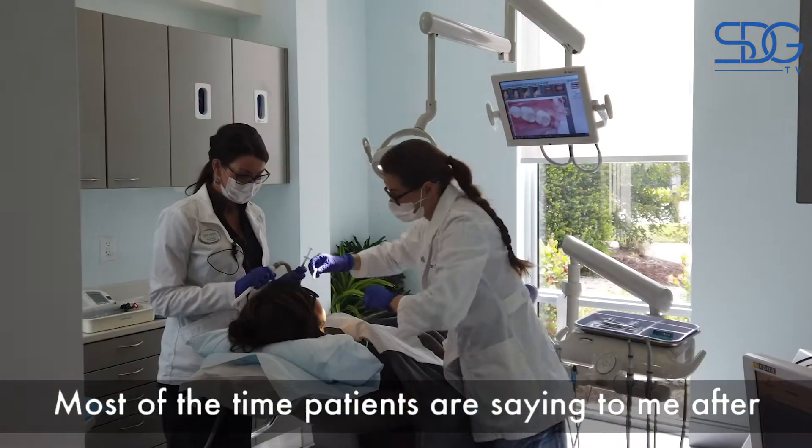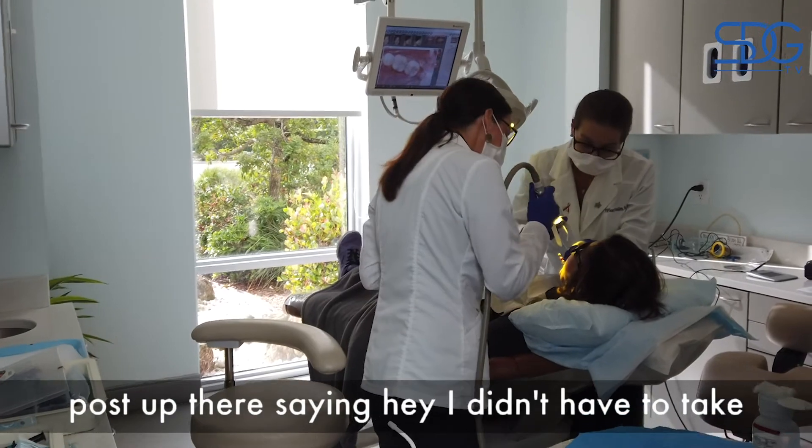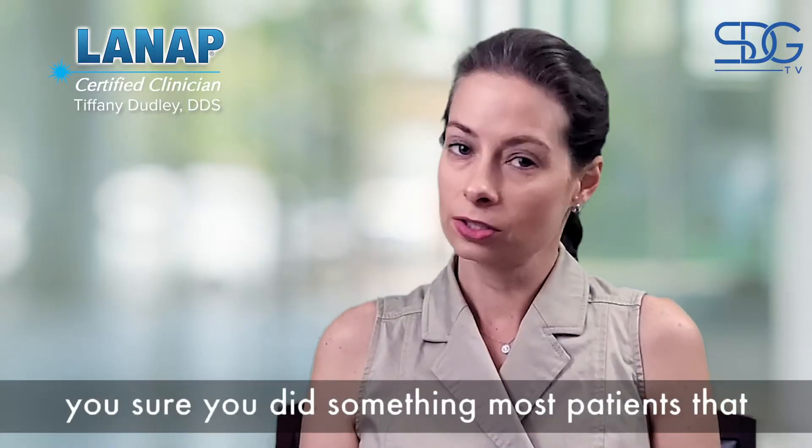Most of the time, patients come in for their one-week post-op and say, 'Hey, I didn't have to take any pain medication. I feel really great. Are you sure you did something?'